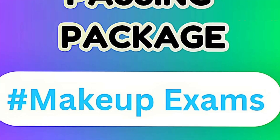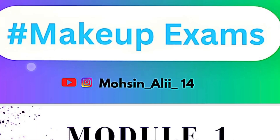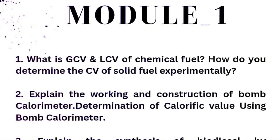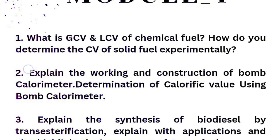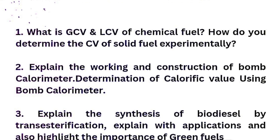Here is the passing package for you guys for the makeup examinations. These are Module 1 super important questions. First of all, try to cover these questions — whatever is written over here and whatever is mentioned in this passing package. Go through these questions, and later on if you are getting some time, try to cover another topic so that you will be on the safer side.